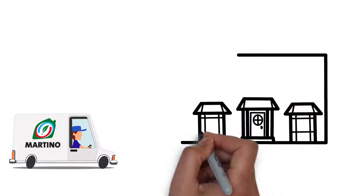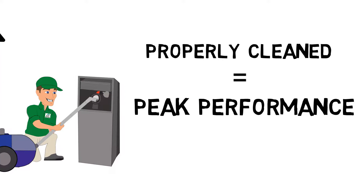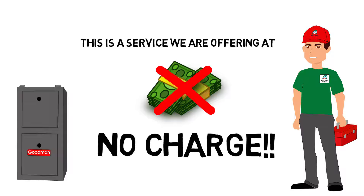At Martino HVAC, we want to ensure that your furnace was properly cleaned so that it works at peak performance. And if Martino HVAC installed your furnace, this is a service we are offering at no charge.